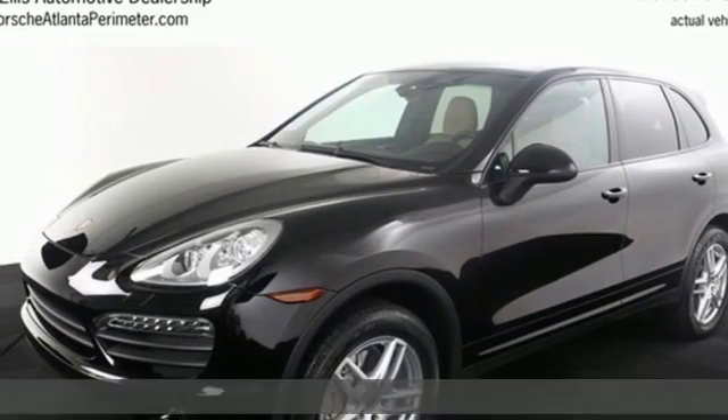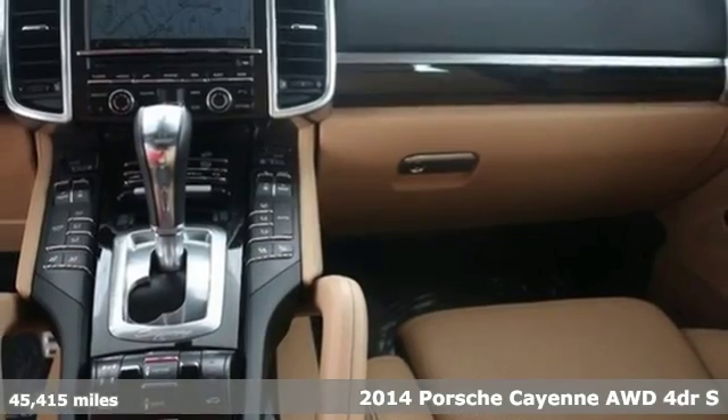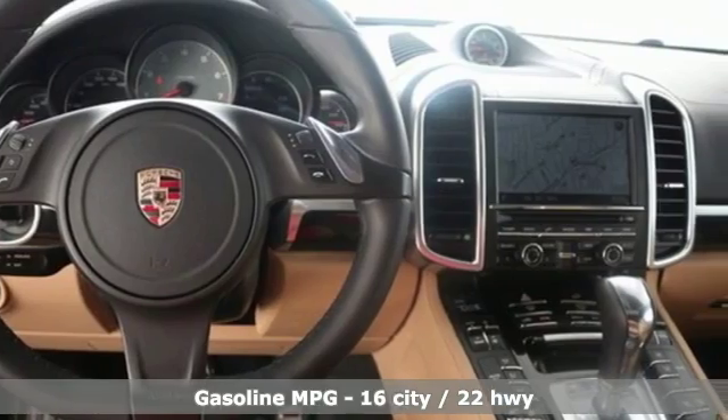It's a 2014 Porsche Cayenne. Why mess with perfection? Porsche knew they had a good thing going, so they changed very little in this iteration of the incredible Cayenne.